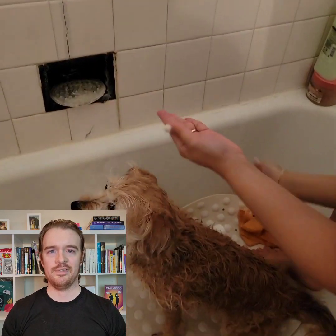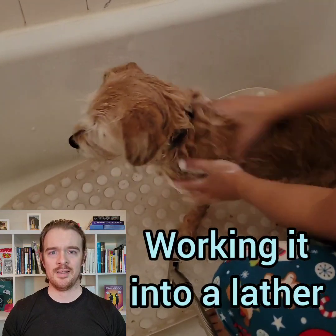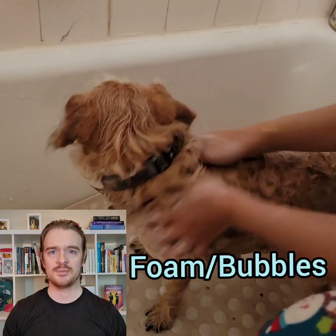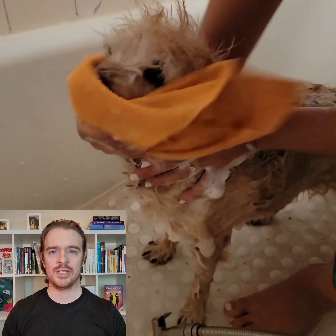Now, my wife is applying the dog shampoo and working it into a lather. To work shampoo into a lather means to create lots of foam or bubbles. And for her face, we are just using a wet washcloth with a little bit of shampoo on it.